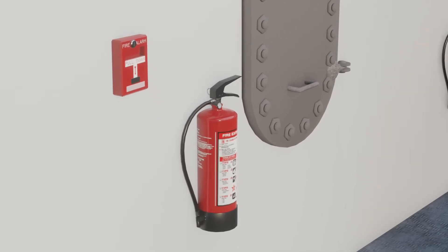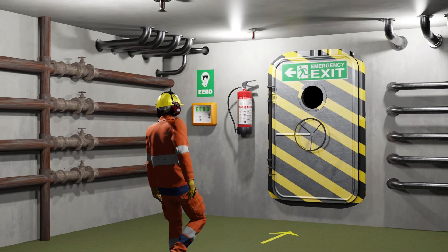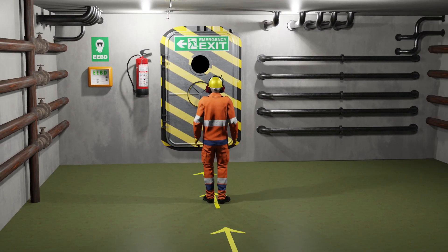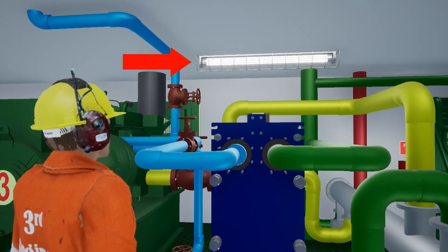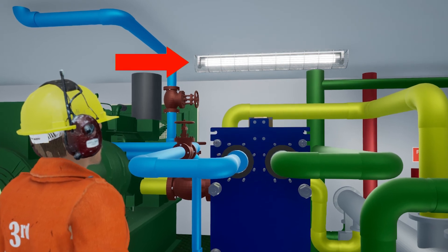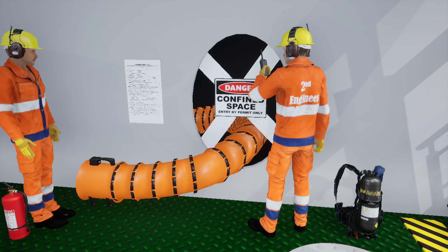Means of access to fire fighting equipment, emergency escape routes, and watertight doors should never be obstructed. An approved safety lamp should always be used for illuminating spaces where oil or oil vapor is present, and vapor should be dispersed by ventilation before any work is commenced.